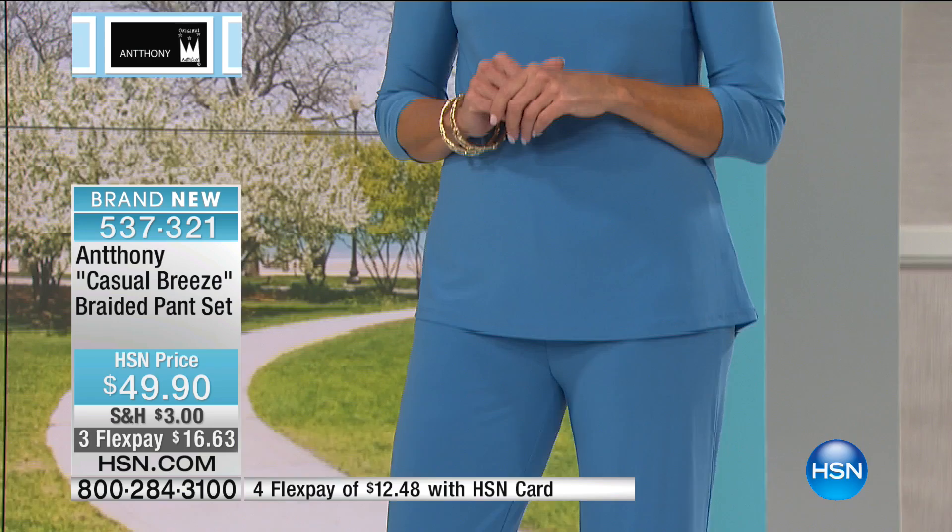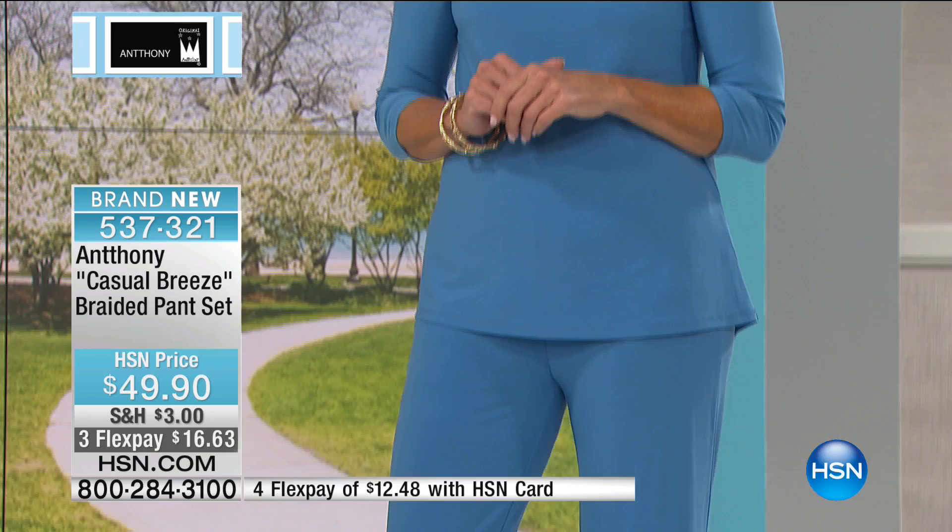Item 537321 — the Casual Breeze braided pant set, the whole outfit. It's amazing to get this under fifty dollars delivered to your door. We're going to check in on the spotlight — Adam will let you know what's coming up on the Monday night show. More with Anthony on the other side.